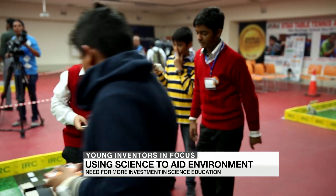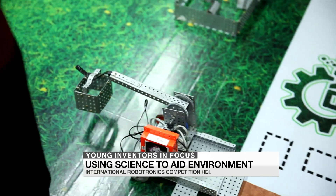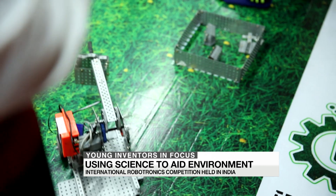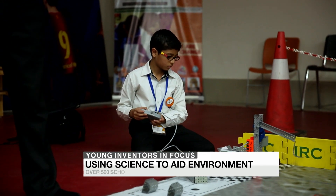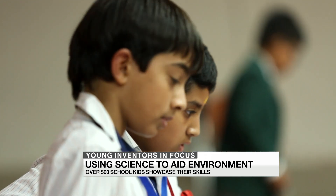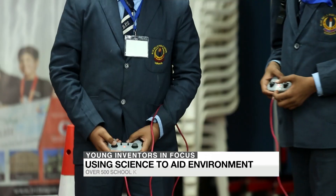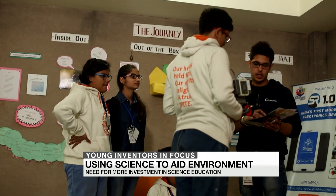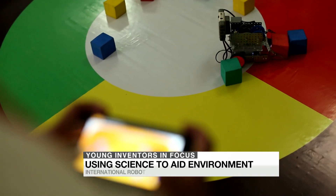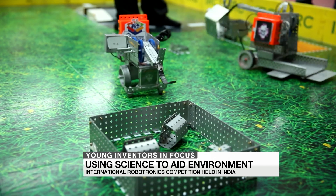The organizers acknowledge that hosting the event in India also underscores the fact that many Indian schools don't have the resources to send their students to robotics events like these. They are therefore working to attract private sector funding to pay for high-tech resources in schools in remote and poorer parts of India. The hope is that one day, willing young minds everywhere will have the chance to see where their passion for science can take them.